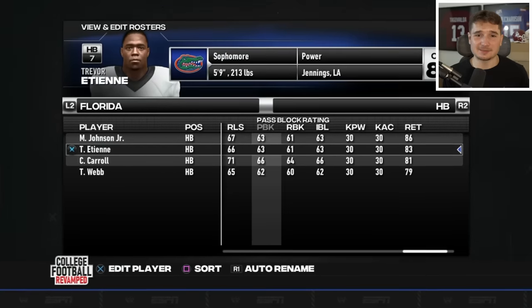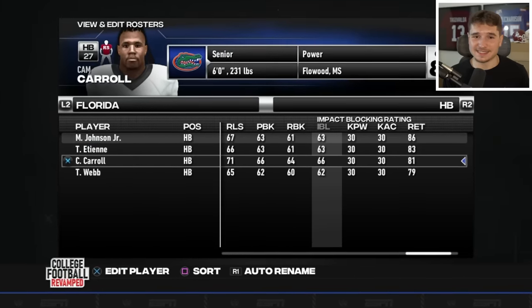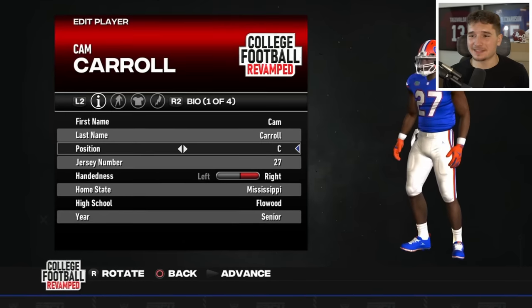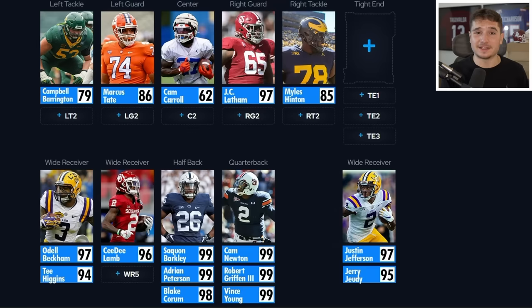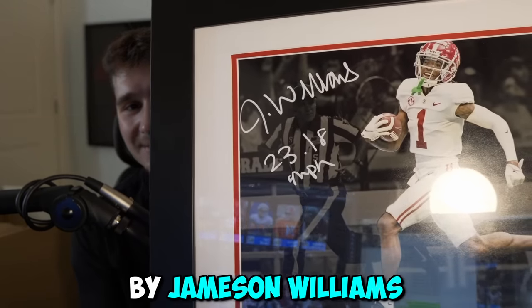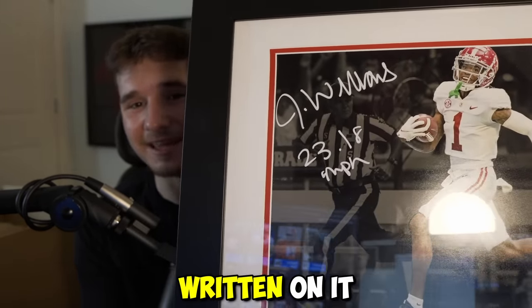I can't believe I'm saying this, but I'm looking for the one with the best blocking stats, and Cam Carroll might be playing center for us, even though he's only a 62 overall. It's not perfect, but we do have a full starting offensive line. We really need this last picture item to bail us out, and we did just get the best receiver on the roster yet — signed by Jamison Williams with his speed written on there.